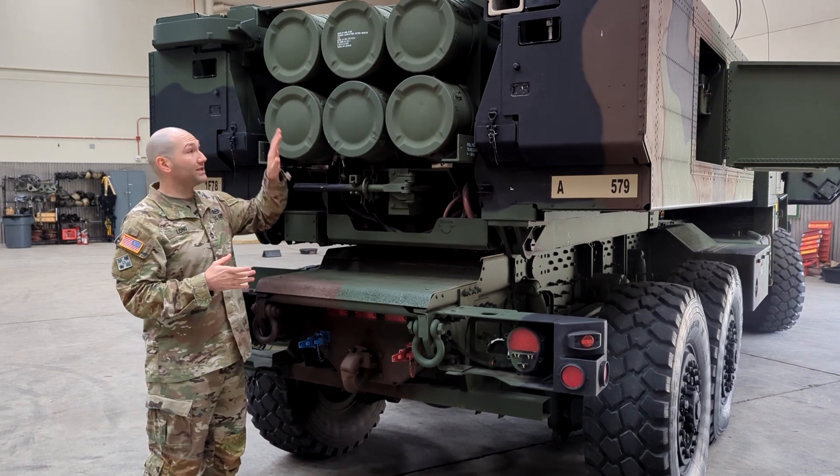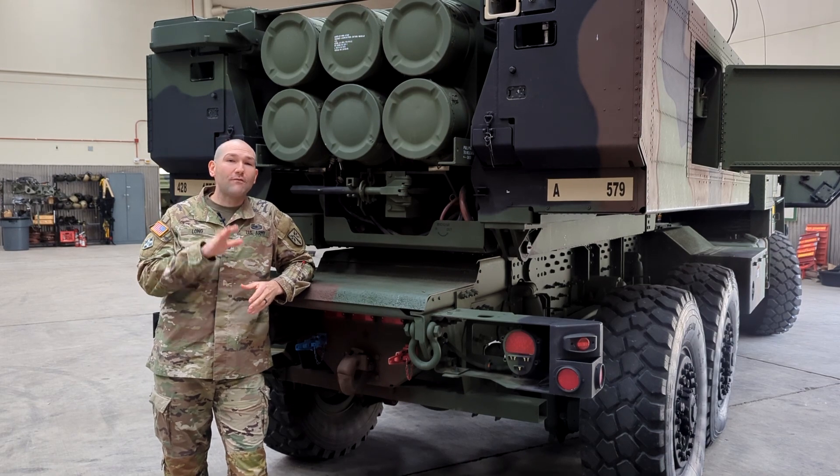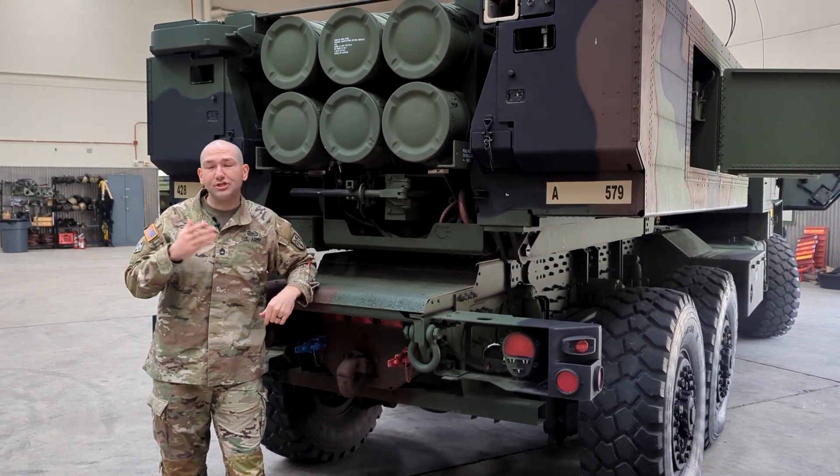Each rocket pod is capable of holding six rockets, or one missile, behind all six of these pods. Between the U.S. and their allies, they have over 20 different types of munitions. These range from GPS-aided to GPS-guided.